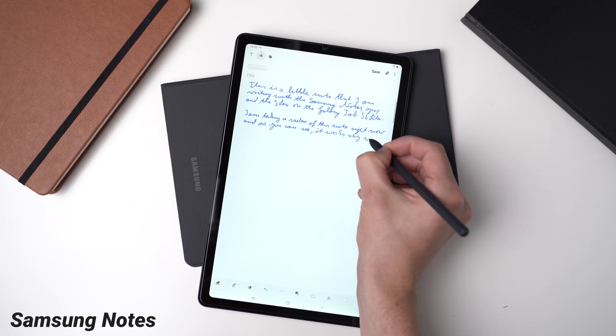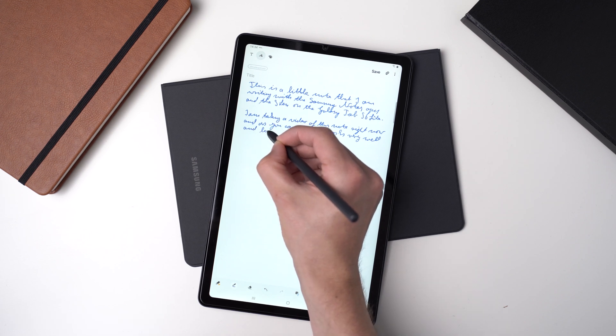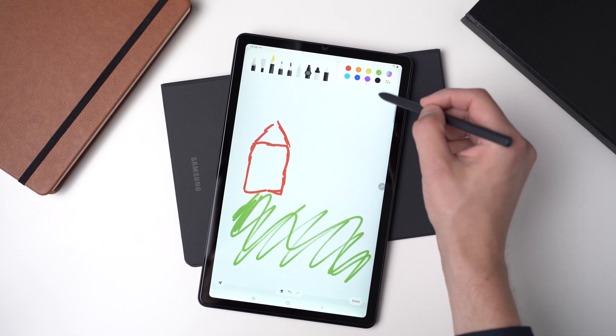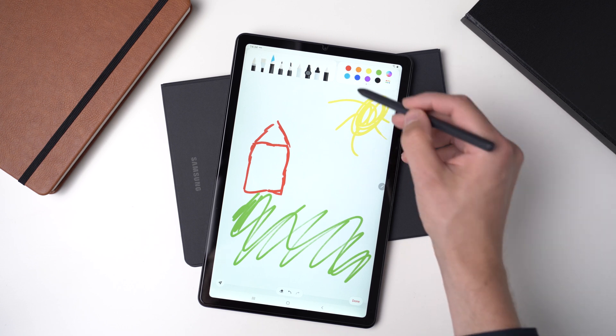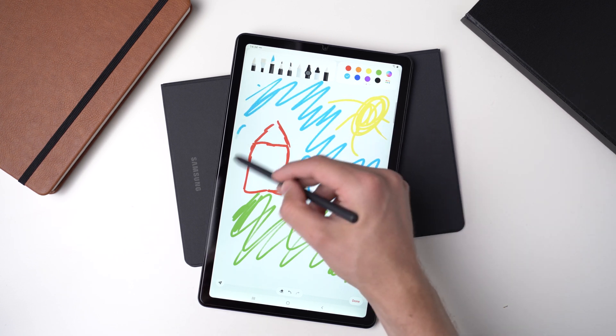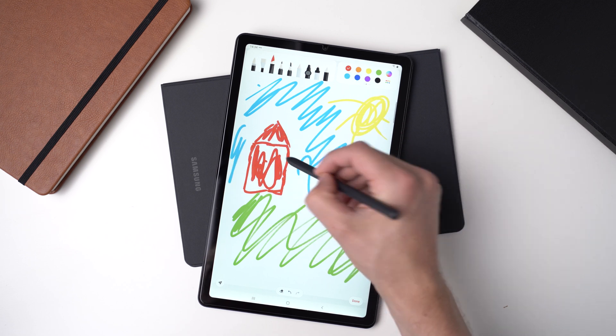The Samsung Notes app is the most popular app for the S Pen. Of course, because it's included with every Samsung tablet and phone. It's a great app for handwritten notes, but you can also add drawings and normal typed text. If you're using Samsung devices only, this is probably the only notes app you will need because it's well made and works great. But you can't use it on devices that are not made by Samsung.